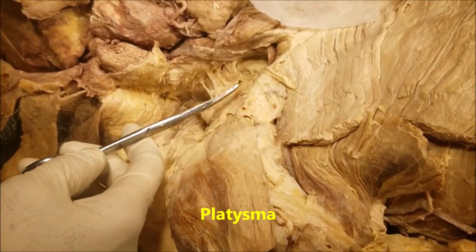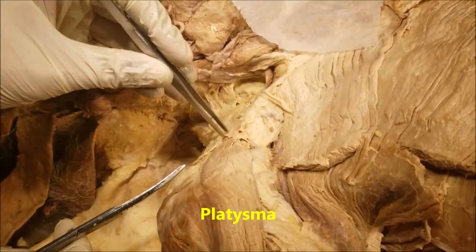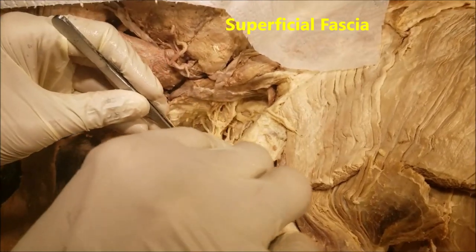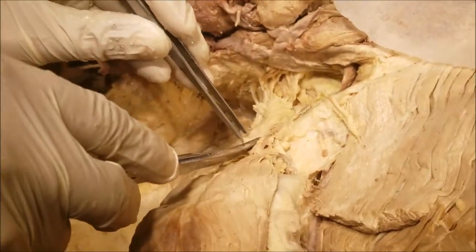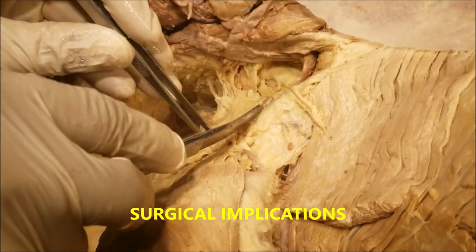This is the subcutaneous muscle responsible for keeping the skin of the neck taut. When I lift this further, you will find just under the platysma there are some fatty structures. This is also part of the superficial fascia. Surgically speaking, the platysma and the fatty layer together come under the superficial fascia.